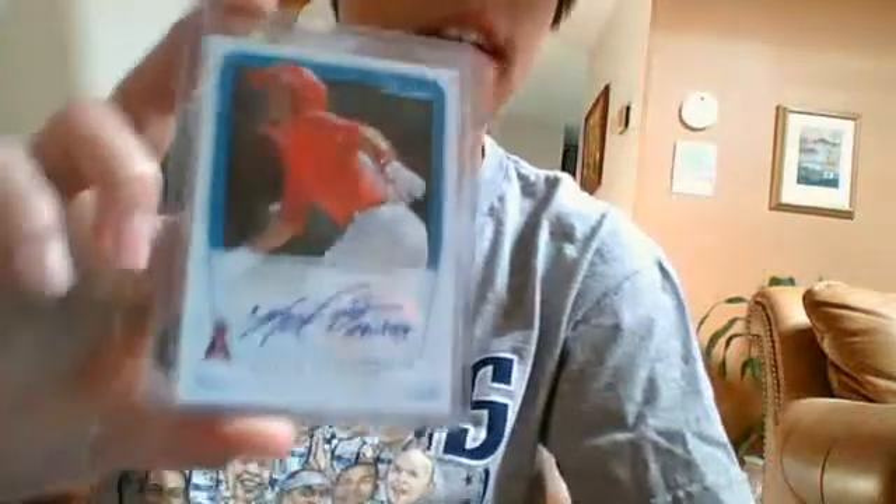I already PM'd PMTJ about this, aka Ode Fusion, so he gets first dibs, but $15 bucks for this — Caleb Cowart Auto. Next, I'll do $15 on this — Matt Cain Jersey Auto numbered to 99. I'm just getting rid of it. I'd like to make room for my Derek Holland PC.